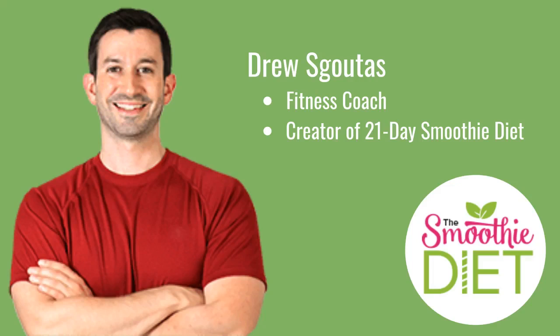A great fast-start introduction to smoothies is the 21-Day Smoothie Diet by Drew Segutas. We have included a link to it in the description. Here's what Amanda has to say about it.